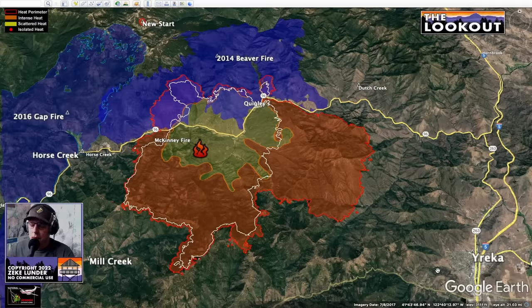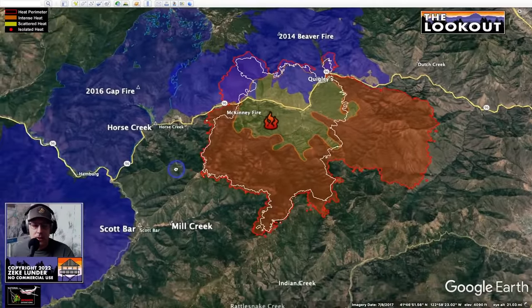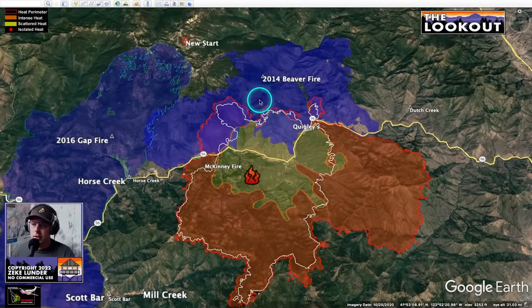Today we're going to talk about the McKinney Fire burning near Yreka. This fire started a couple days ago — today's the 31st of July. We're looking at the fire with north at the top; Yreka is on the right, Scott Bar on the left. These blue areas around here are fires that have happened in the past eight years. The Frying Pan Fire burned from Happy Camp all the way over to Scott River in 2016, and we had the Gap Fire in 2014 and the Beaver Fire, which started during a big lightning bust in July.